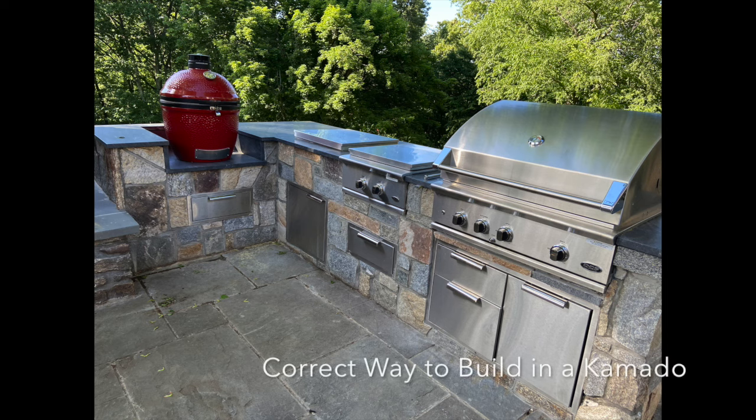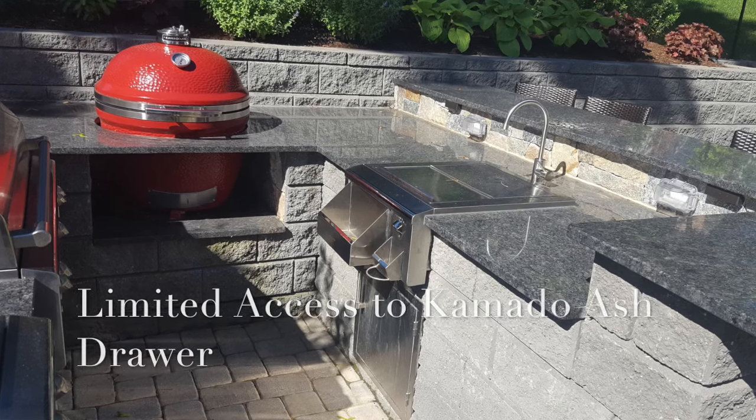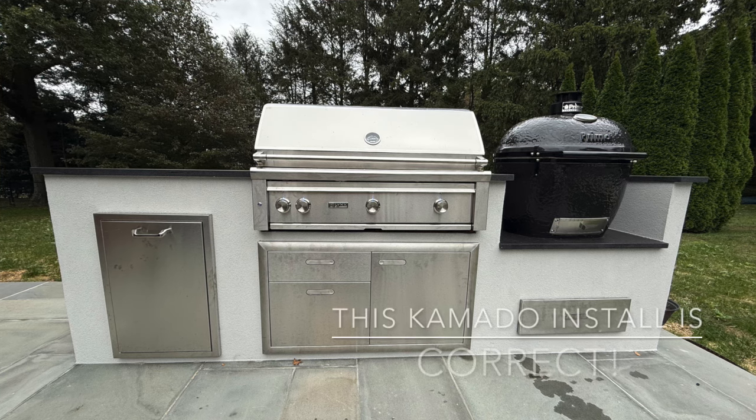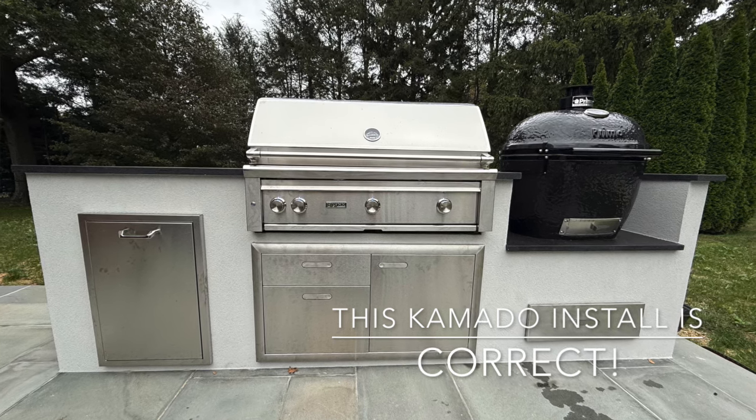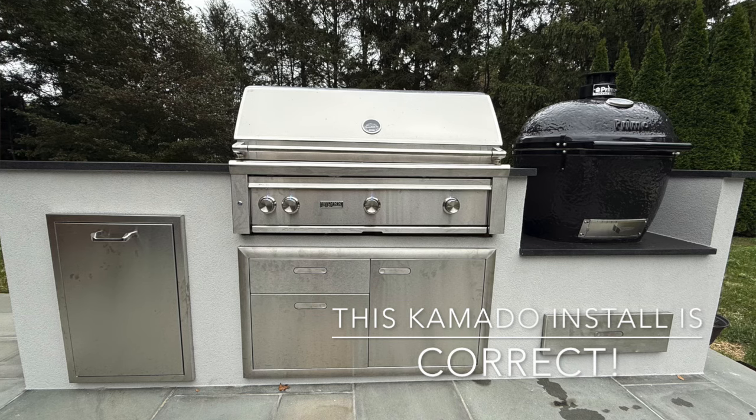The other thing I don't like is the way the Kamado Joe was built in. I'm a fan of completely open cutouts, so you have unencumbered access to the grill as well as the ash drawer. The countertop continuing in front of the grill and going down further just doesn't work. Whether you're doing a KJ or a Primo and building it in, build it in completely open, as you can see in some of the examples on screen right now.